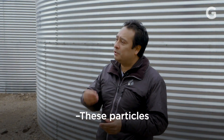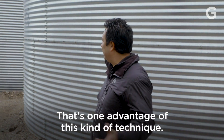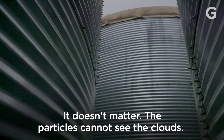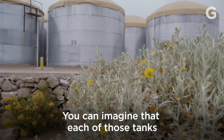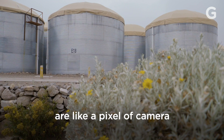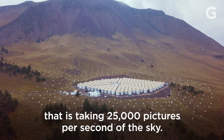Why don't the clouds block out the cosmic rays? These particles cannot see the clouds. That's one advantage of this kind of technique — the particles cannot see the clouds. You can imagine that each of those tanks are like a pixel of a camera that is taking 25,000 pictures per second of the sky.